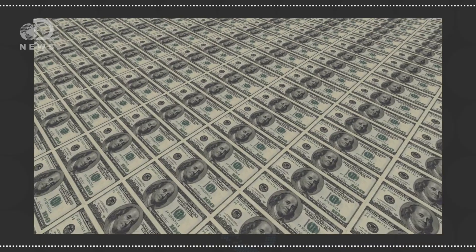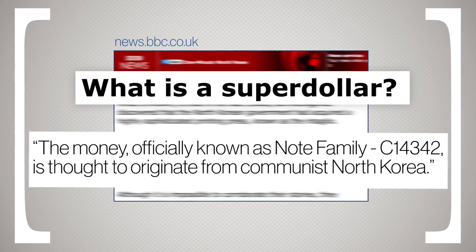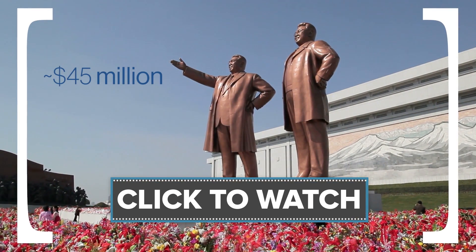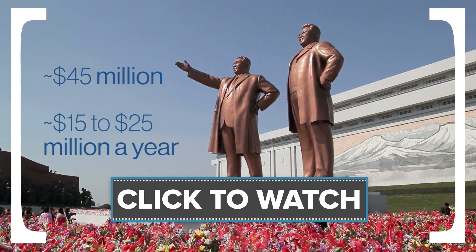Today, money is redesigned about every seven years, except for the poor little Washington. The United States isn't always fighting Alice in an inkjet, but sometimes countries like North Korea create super-bills that can trick even the best detectors. About 45 million super-dollars are thought to be in circulation, bringing an estimated 15 to 25 million dollars a year to North Korea.